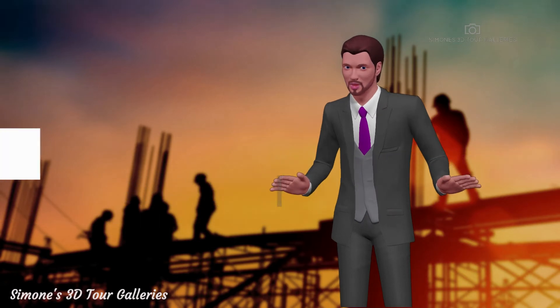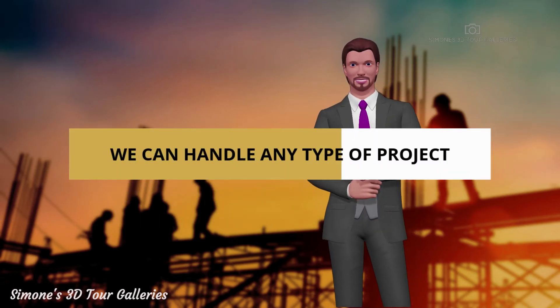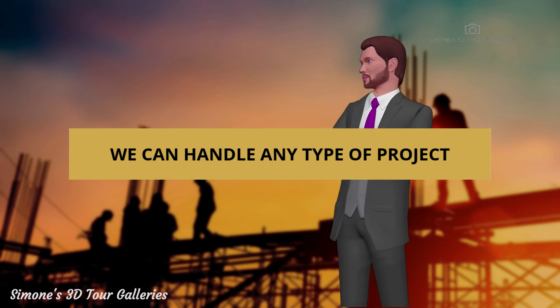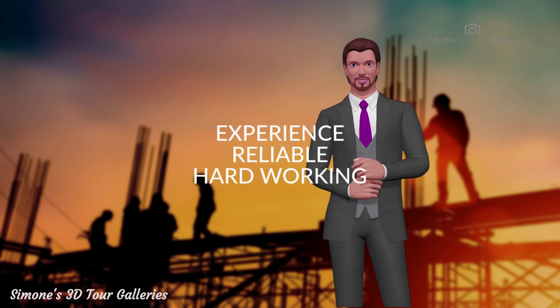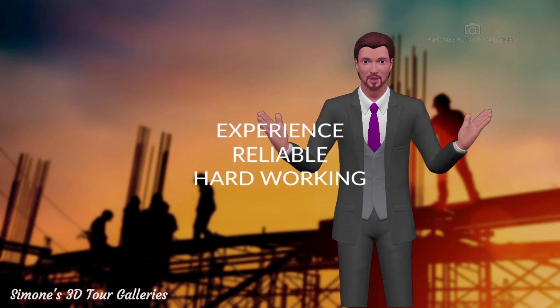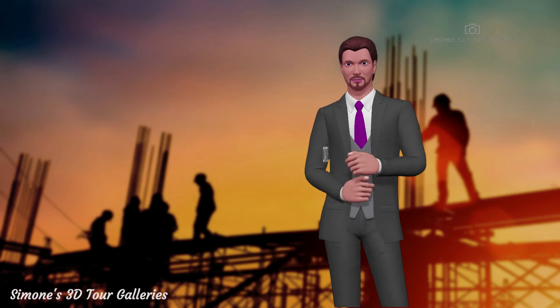Our team of skilled photographers can 3D or 360 scan most any type of construction work, from minor remodel all the way to large buildings like hotels. Our photographers have years of experience, are reliable, hardworking, and they get the job done right the first time.